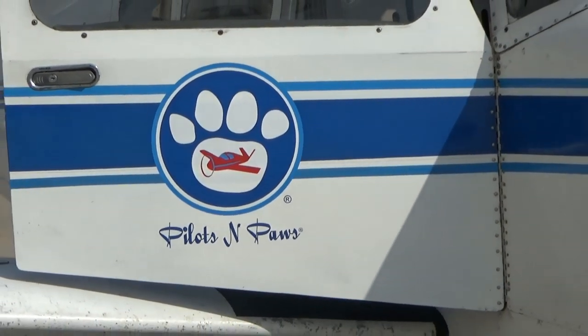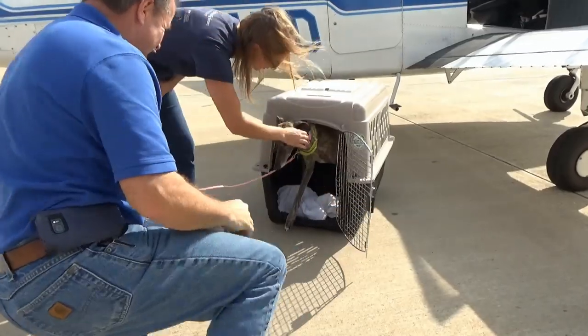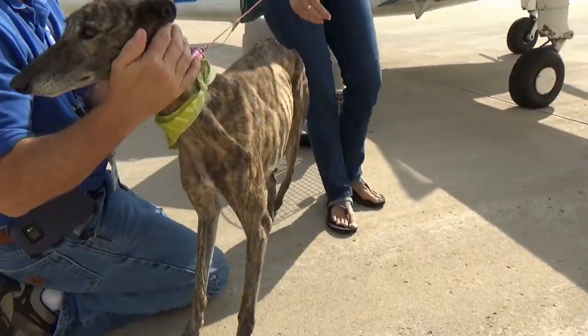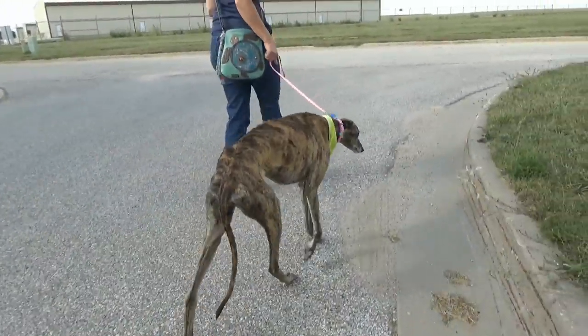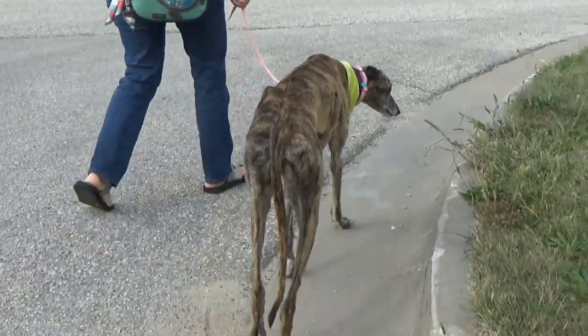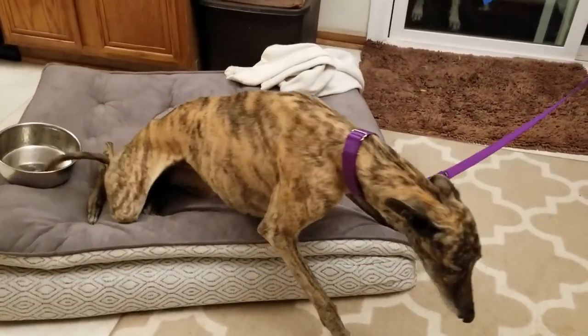Alright, so a quick recap. An organization called Pilots and Paws flew Star to us all the way from Texas. The farmers who found her on a gravel road weren't sure how long she'd been out there on her own, but she was seriously underweight and her nails were crazy long. The walk from the airplane to the car revealed that Star dragged her back legs a lot and just had a hard time moving in general. An animal welfare organization called Critter Crusaders financed an MRI scan which revealed a cyst in the vertebra of her neck that was compressing her spine and numbing her whole body.